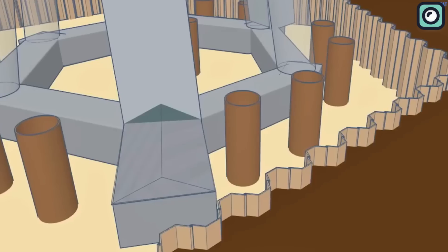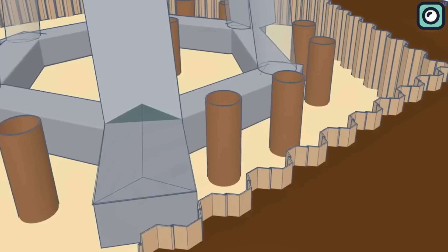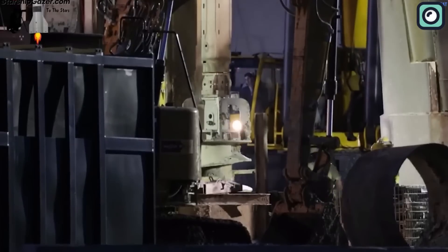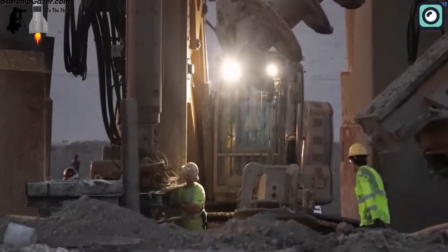Sheet pilings are being added around the perimeter of the orbital launch mount. These will form a sturdy retaining wall that can be excavated for installing pipework and steel water-cooled plates. Based on these remarkable developments, SpaceX appears well on track to meet its deadline.